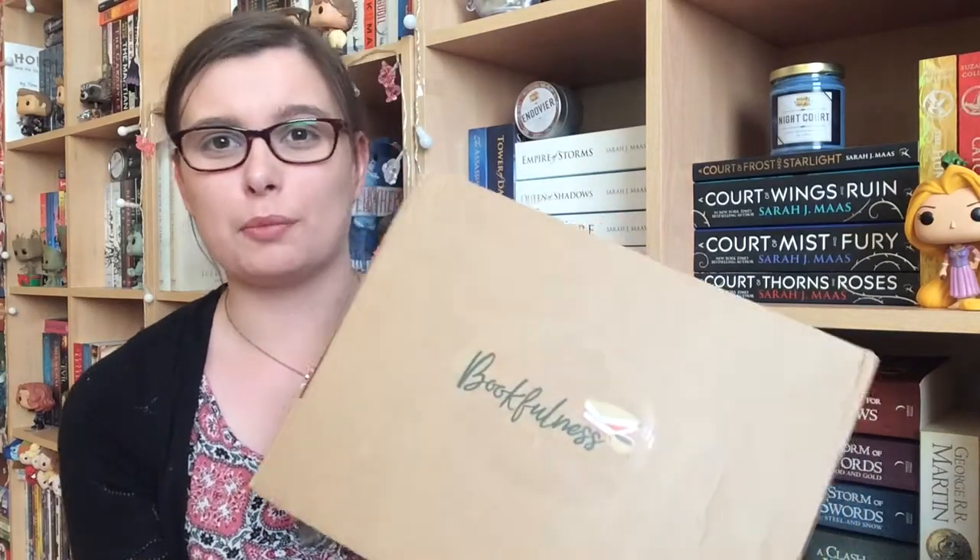Welcome to my channel and today I'm going to be doing my first Bookfulness unboxing. As you know, recently I have stopped my Fairyloot.